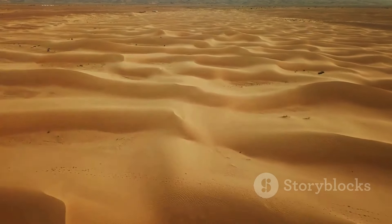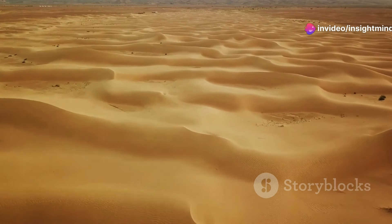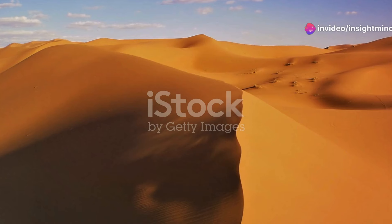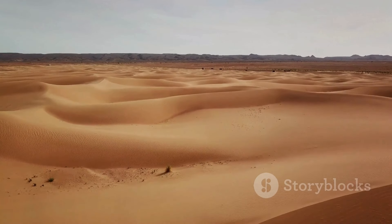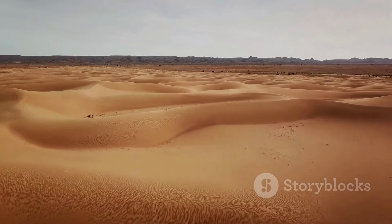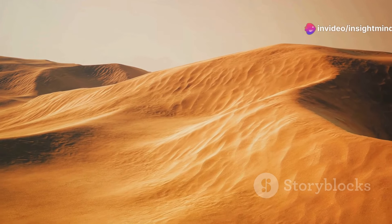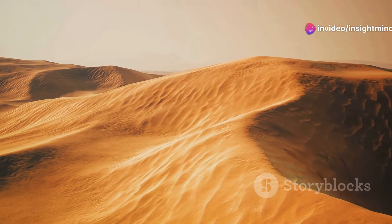Picture that barren landscape transformed into a hub of renewable energy, powering our homes, businesses, and cities. The Sahara covers over 9 million square kilometers and receives around 22 million terawatt hours of solar energy annually. That's a colossal amount of energy, dwarfing humanity's current energy consumption by more than a hundredfold.